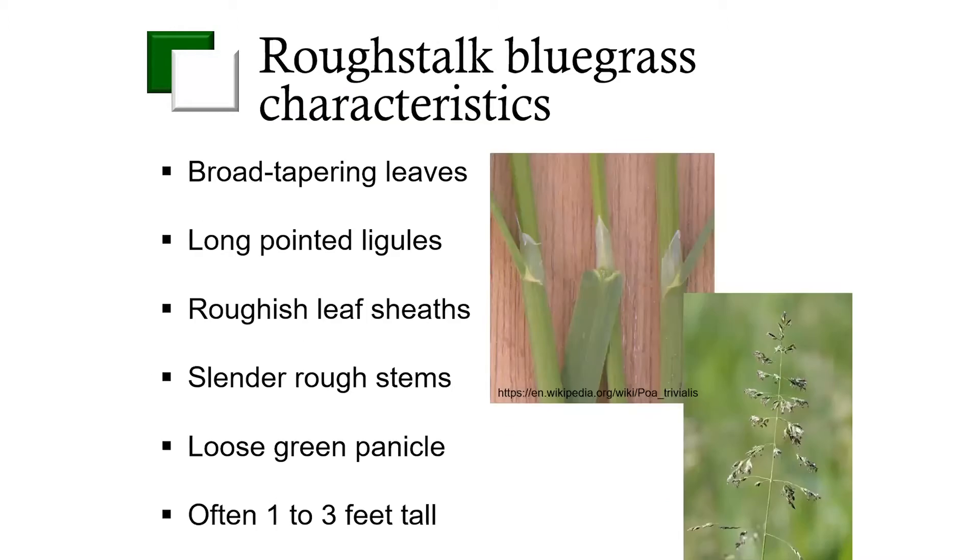Some of the characteristics of rough stock bluegrass, if you're looking at identifying it: it has a very long pointed ligule that is membranous. You can see by this picture here in the middle of the screen where that point of those ligules are — they're very long. Another very characteristic feature is it has very rough leaf sheaths. If you were to take your fingers and rub them up and down the leaf sheaths, it has a very rough, almost sandpaper feel. It also has a loose green panicle as it starts to flower that will turn a golden brown. These plants tend to be fairly large, poking up above those wheat heads — oftentimes we see it anywhere from one to three feet tall.